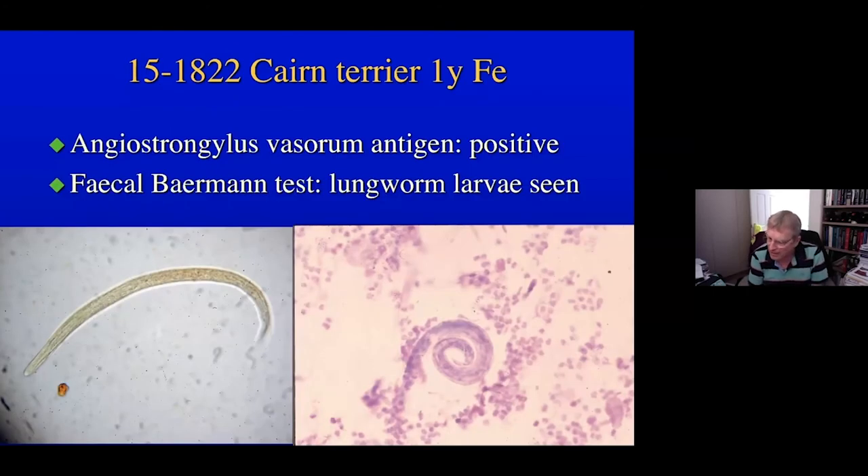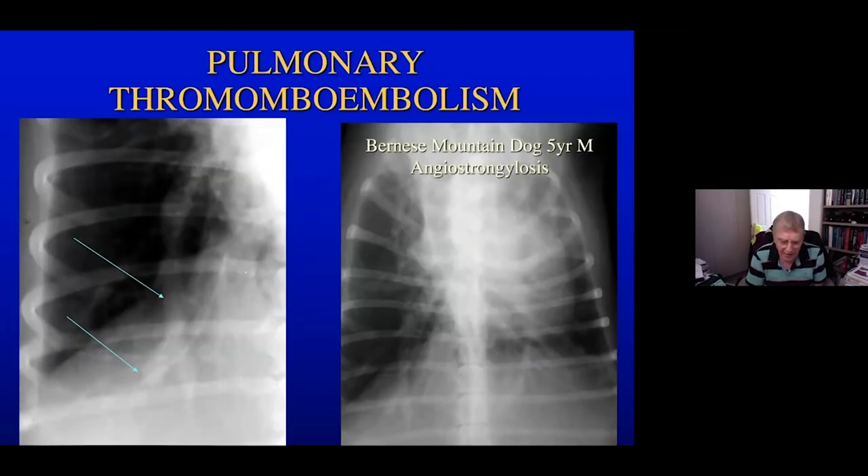Those who recognised the vascular pattern probably wondered what could cause changes only within the pulmonary arteries. The possibility here is heartworm disease — in the UK, that would tend to be Angiostrongylus vasorum. Indeed, Clara was positive on the Angiostrongylus vasorum antigen test. She was also positive on the faecal Baermann test, and the larvae could be seen with a very typical little hook on the end of their tail, allowing clear identification. The abrupt changes to the arteries are due to thromboembolic disease occurring with the parasite.